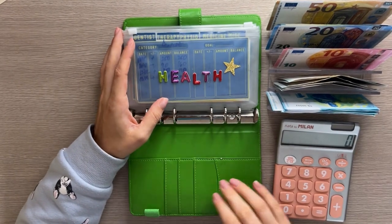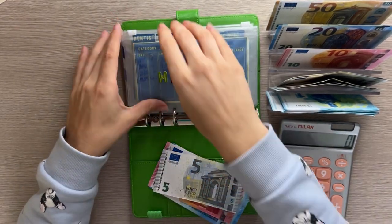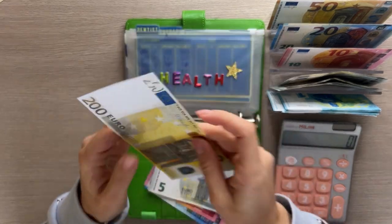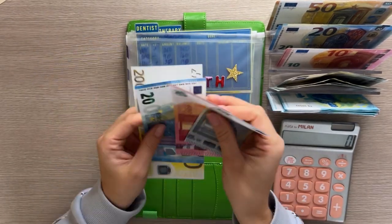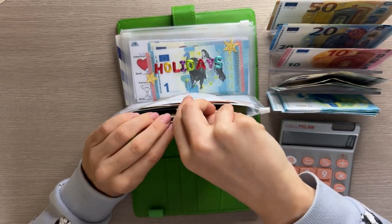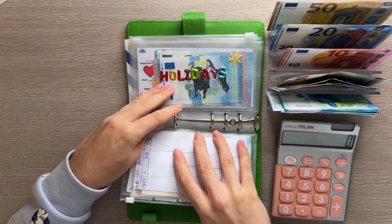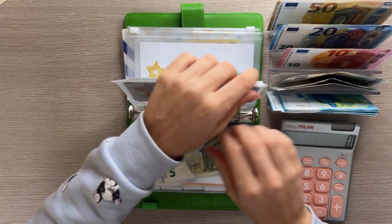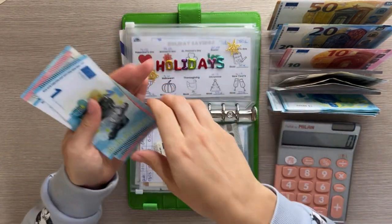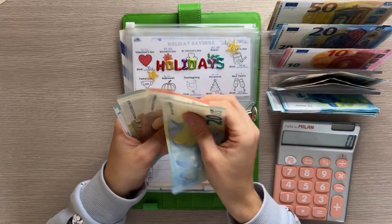Now we have our other short-term sinking funds binder, Johnny Cash. We are stuffing health with 35 — it's all going into therapy, so 20, 35. Therapy now has 200, 220, 235. Then holidays is going to get a five. We have fully funded Easter, which is in April, so we're working on Mother's Day.